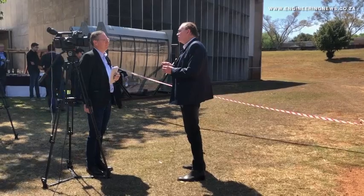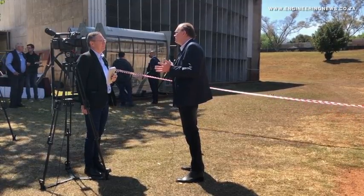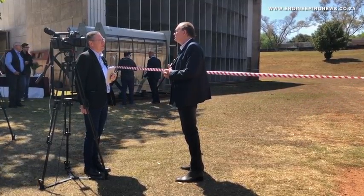Bray Foil founder Robert Bray and Woolley Parsons CEO Denver Dreyer talked to us about the wing concept, the development of the wing turbine, and prospects for commercialisation.